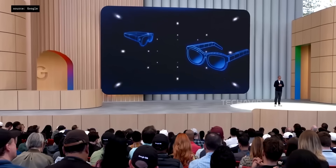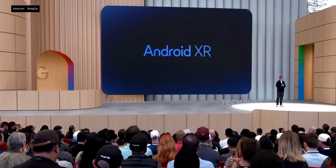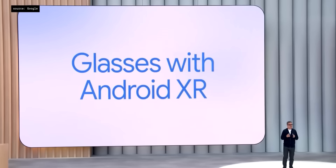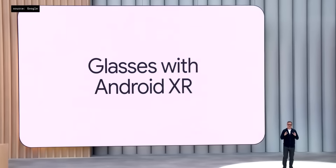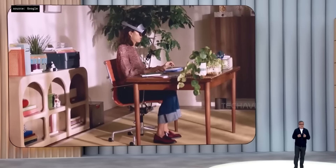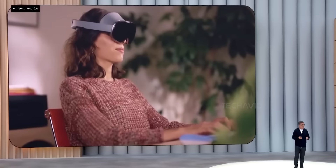X-Rail just teamed up with Google and dropped something kind of wild at Google I/O 2025. It's called Project Aura, and it's only the second official device to run on Google's new Android XR platform. The first was Samsung's Project Muhan, which is basically trying to be the Vision Pro but for Android fans.